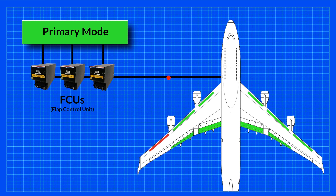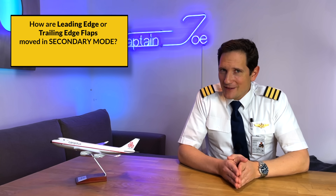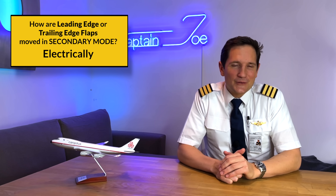But if the FCUs detect a failure among one of the flap groups, they automatically switch to secondary mode. Then either the leading or trailing edge flaps are moved by electrical power.